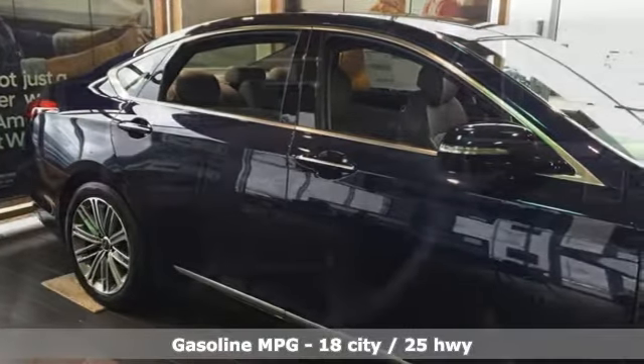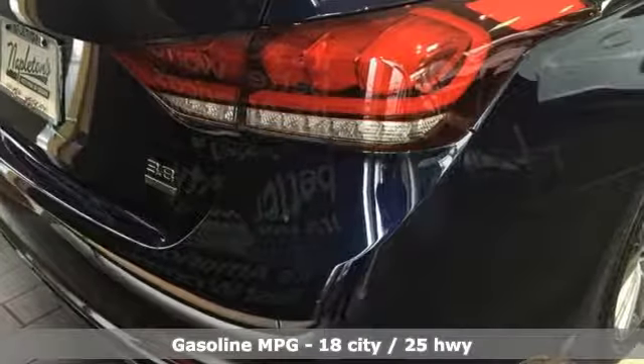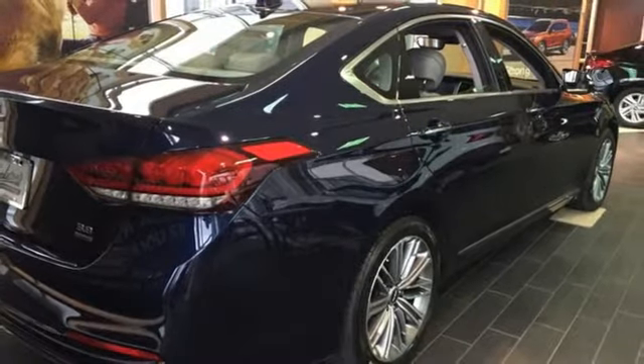It's well equipped with the features you need: streaming audio, dual zone climate control, power heated mirrors, hands-free liftgate, V6 engine, and gas pressurized shocks.